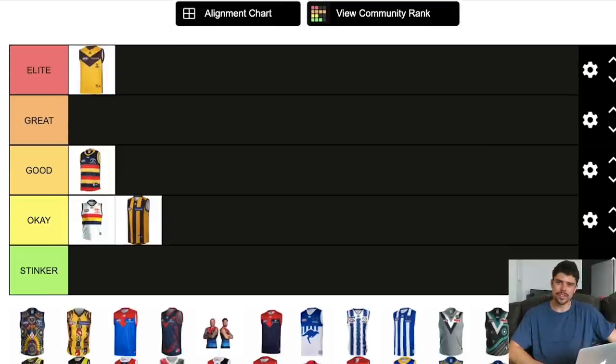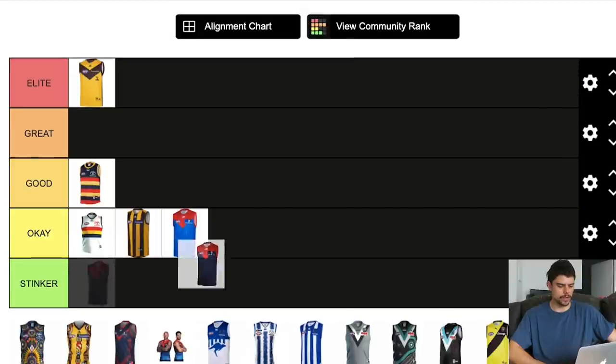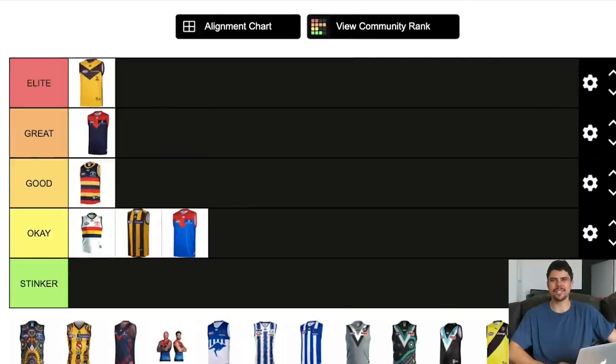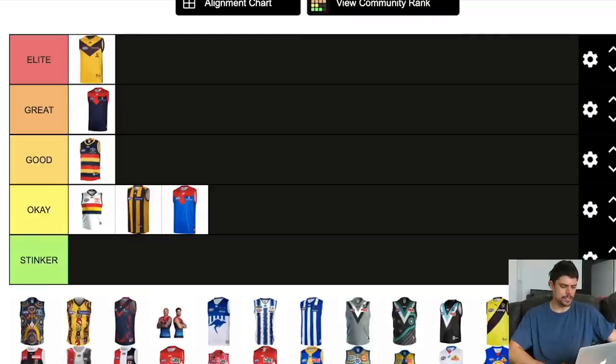Melbourne Demons' royal blue — I'm not as hot on it as other people. I think the Ds have a good jumper in general but I'm going to put that in okay; it's a bit of a weird colour mix. Their Hawking jumper though is great — you can't really go wrong with navy blue and red. North Melbourne's jumper is good. I quite like the blue with white stripes look compared to white with blue stripes.